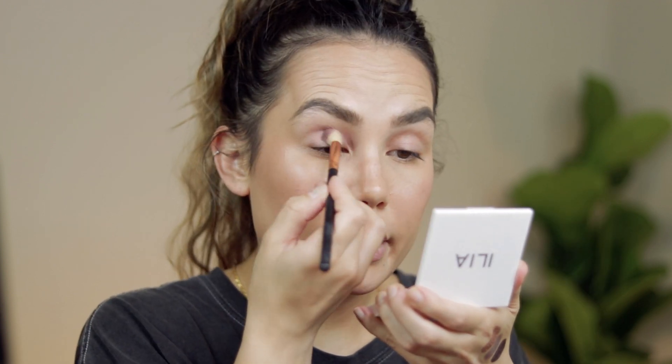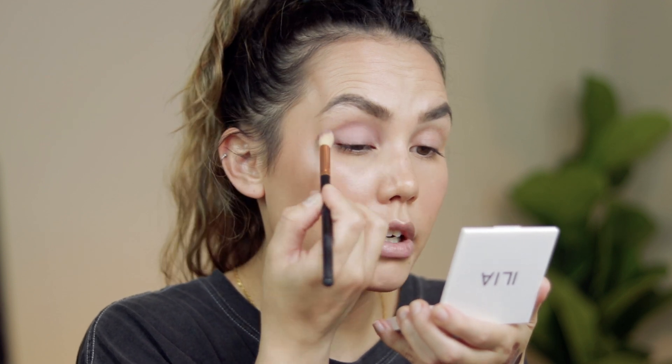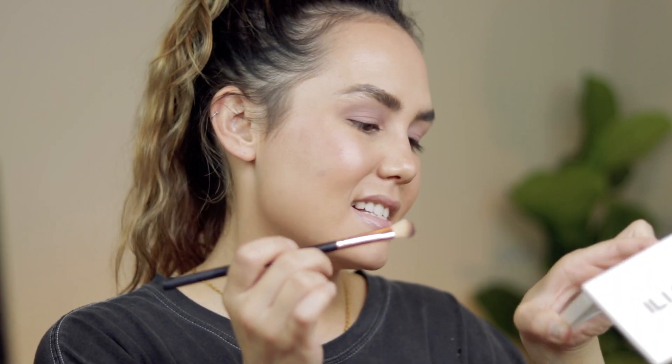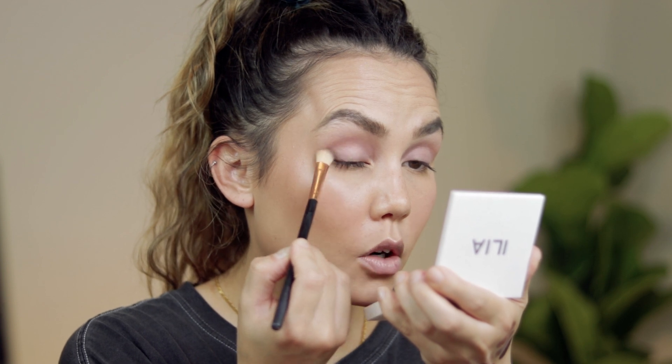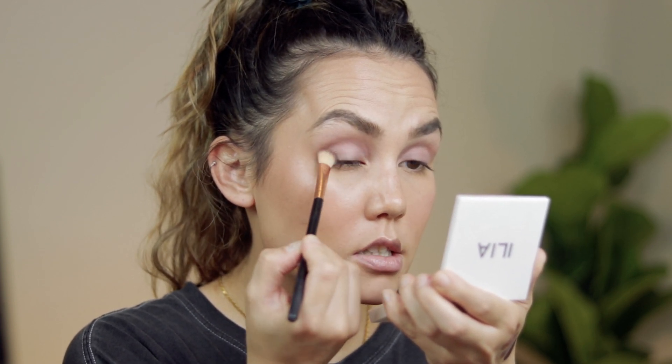I'm going to start with the shade Teardrop, taking it on a large fluffy brush and working it all over the lid then up through the crease. Now I'm going in with that shade that has a satin finish, and I'm working it on the outer corner of my eye and slowly through the crease.